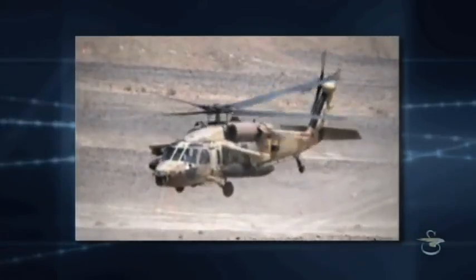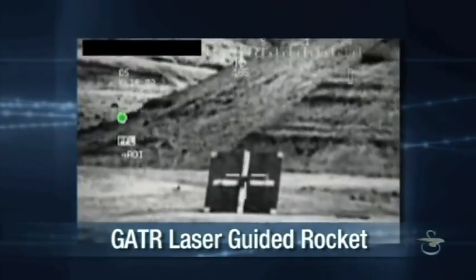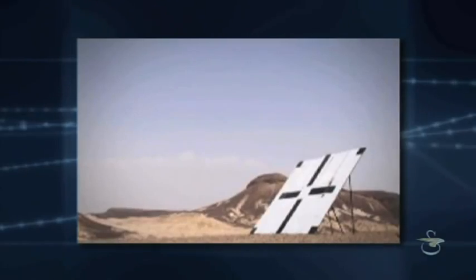Another state-of-the-art weapon system is the cost-effective Elbit ATK Gator laser-guided rocket. The use of laser technology ensures accurate, precision engagements, exactly what the Battle Hawk is designed to accomplish.